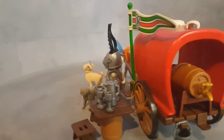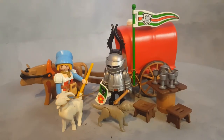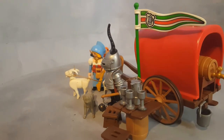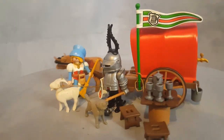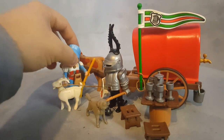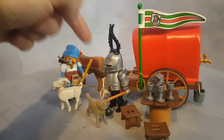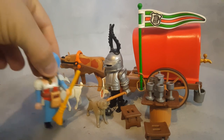This is Playmobil set 3891 from the year 1996 — a carriage with a lady who probably sells beer, since she has a keg in the back. She might also sell milk from her goat. Being a lady from medieval days, she has a little pocket with her items, maybe gold coins from the money that warriors pay her.